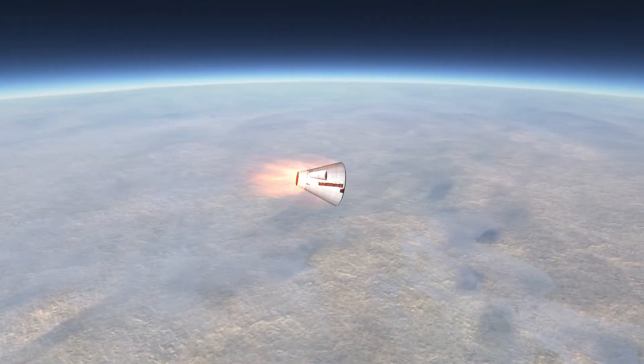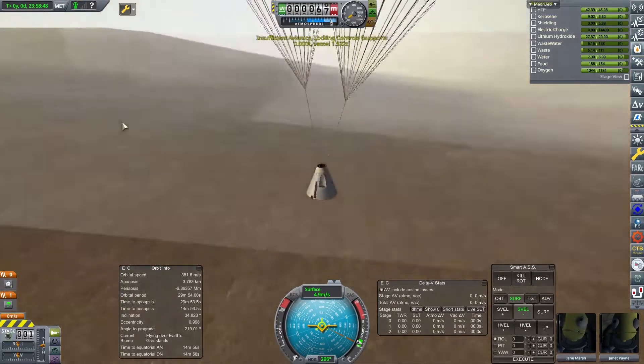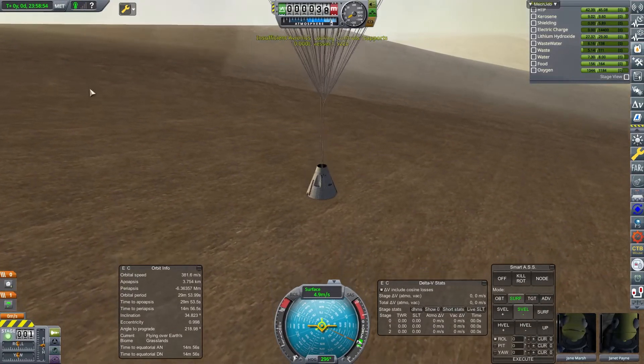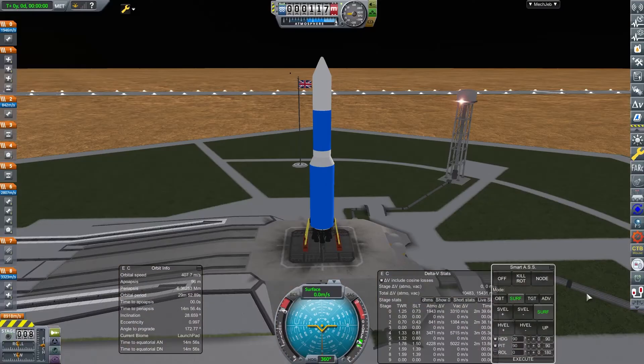This is our first generation of heat shields. It comes down nicely, landing in a bit of some desert-y plains. All done — wonderful. Rescued, off they go.